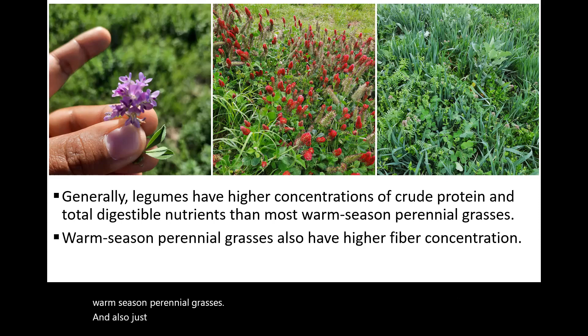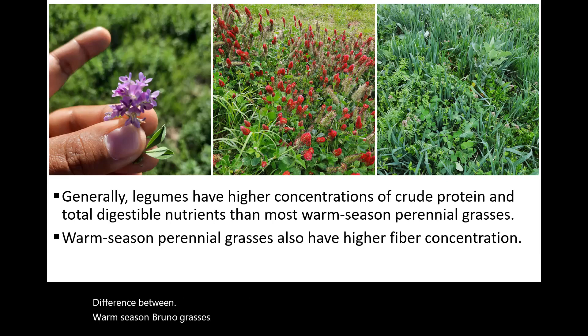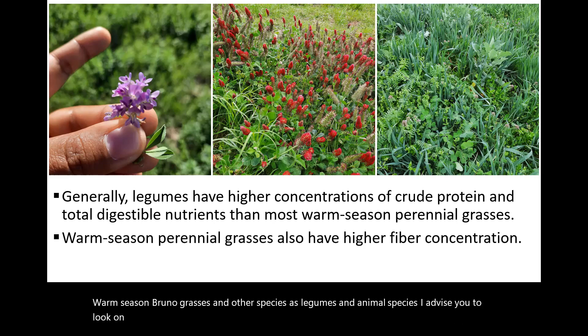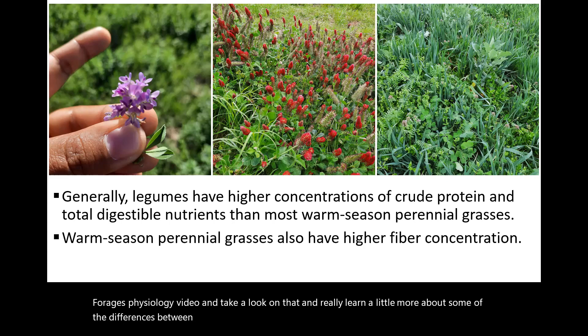There are a lot of other concepts involved behind this. If you want to learn more about the physiological and morphological differences between warm season perennial grasses and other species such as legumes, I advise you to look on the YouTube channel for the forages physiology video. Warm season perennial grasses have higher fiber concentration than legumes in comparison.